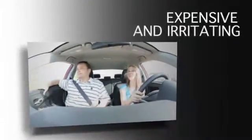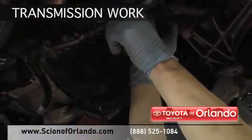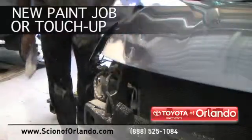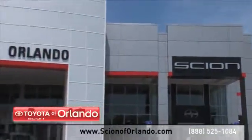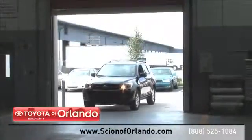Taking your vehicle to a big-name chain service provider can be expensive and irritating. Whether you need transmission work, a new paint job or touch-up, at Scion of Orlando we provide complete service for your Scion vehicle, from regularly scheduled maintenance to transmission repairs.